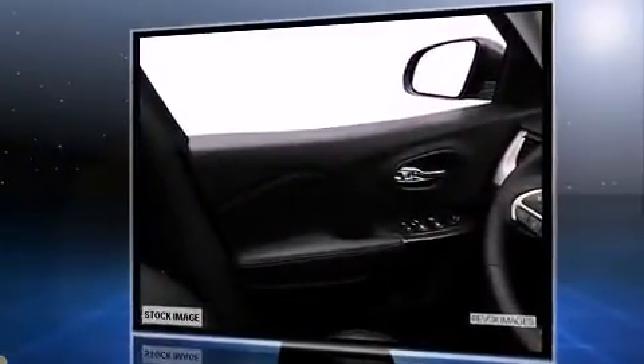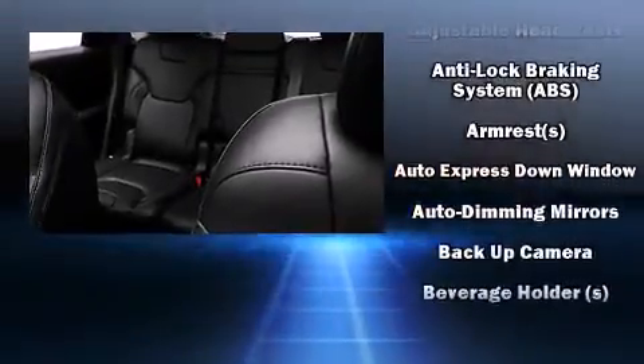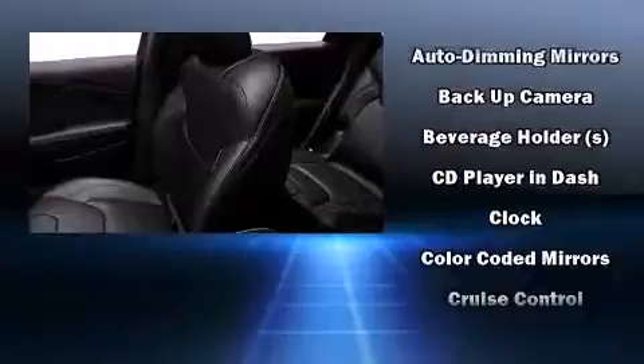Jeep prioritized fit and finish, as evidenced by front and rear reading lights, a built-in garage door transmitter, heated seats, remote keyless entry, a roof rack, rear wipers, and much more. Features such as automatic climate control and leather upholstery prove that economical transportation does not need to be sparsely equipped.